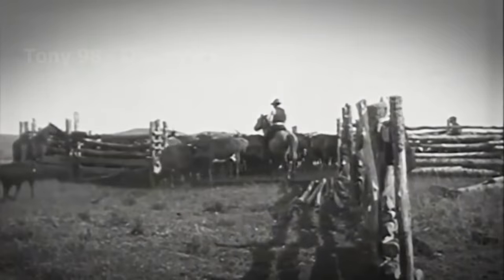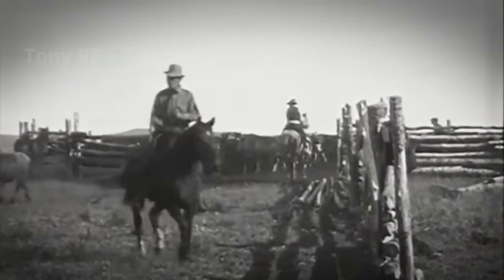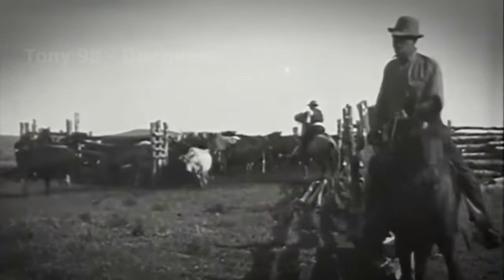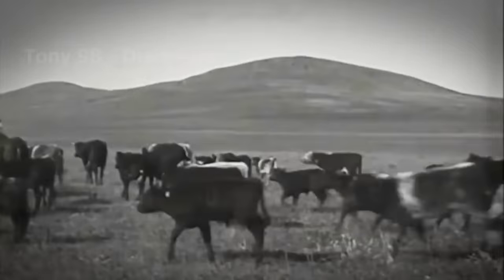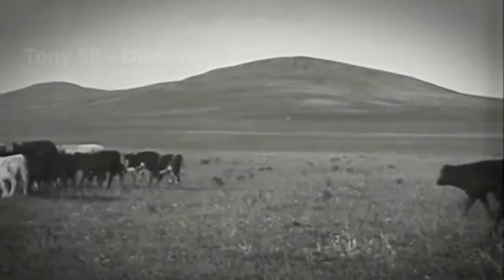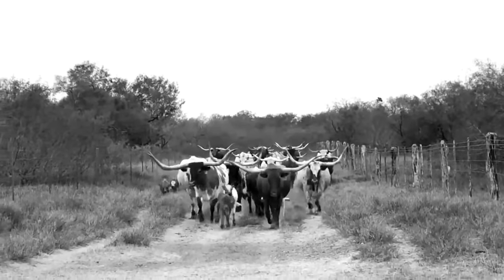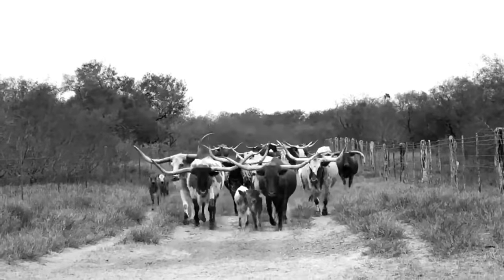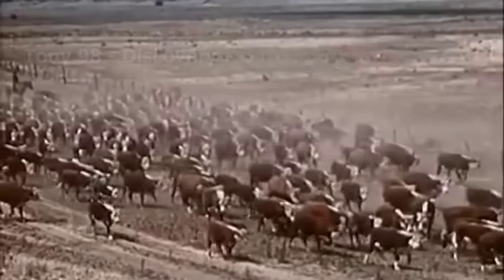Cattle are said to have appeared on the grasslands of the United States in the 1840s. By the 1880s, some people in Texas had gathered hundreds of cattle and created the first cattle ranches in the southwest regions of the United States. When the first cattle ranches were established, the long-hauled breed was said to be the most numerous, followed by the Angus and Hereford.